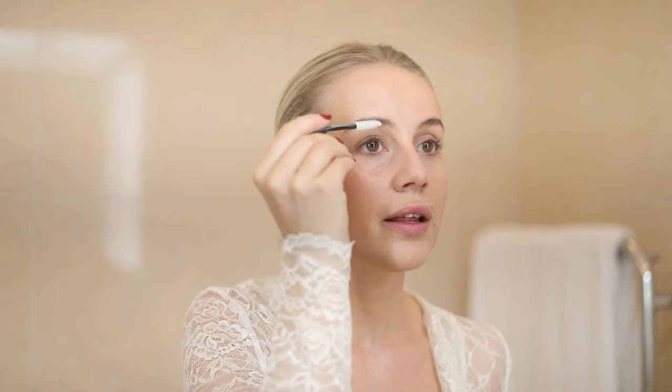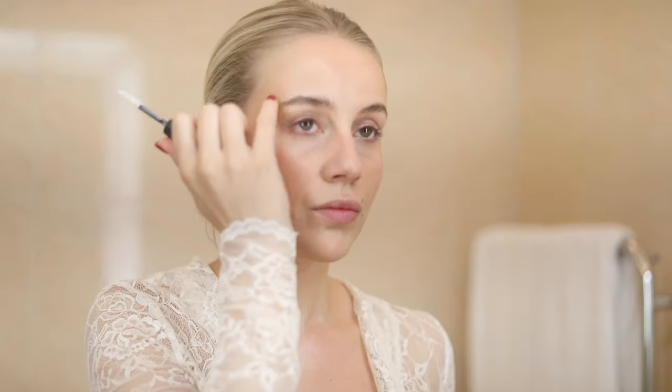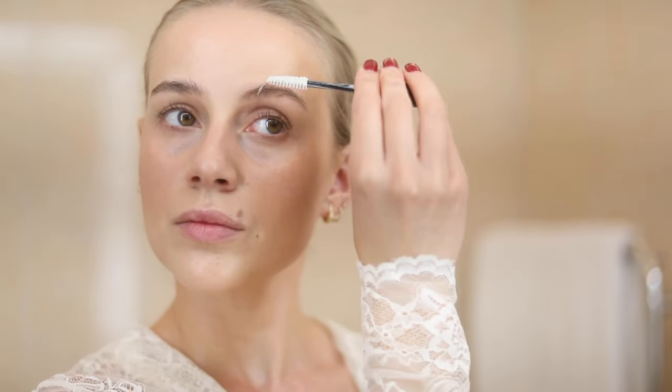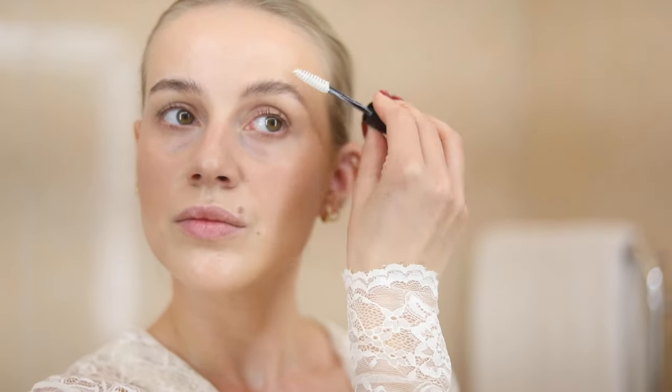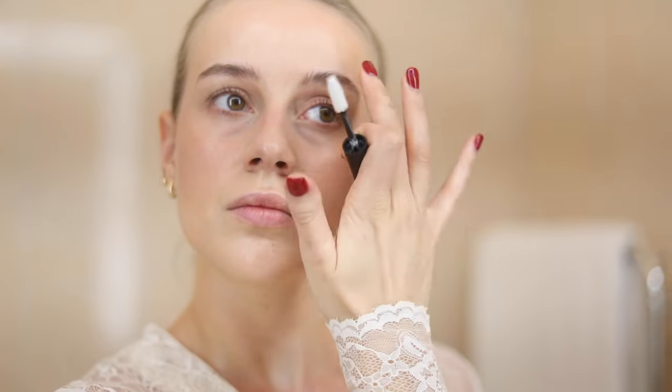I use my fingers to press it however I like it. Then I'm going to wear the Jane Iredale lip liner in the color Nude.